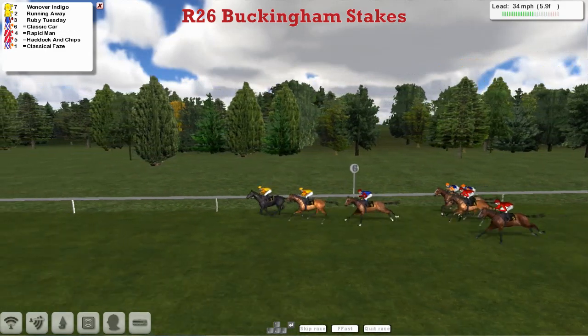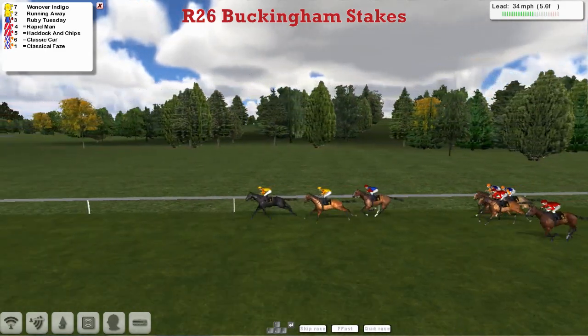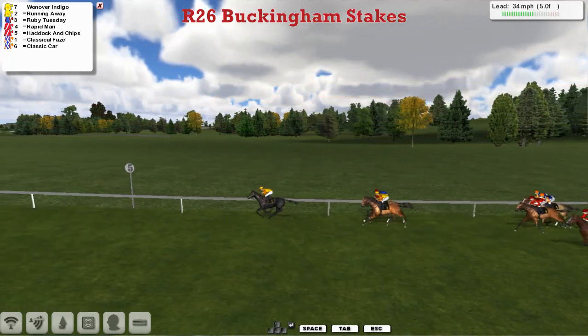The two Alex Cherry horses, the two Matt Cooper horses — two for Alex Cherry, two for Matt Cooper, two for Obi-Wan, and one for Graham Clutterbuck in this one. So One Over Indigo is in the lead by two lengths from Running Away and Ruby Tuesday together.